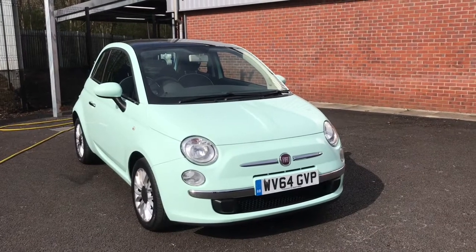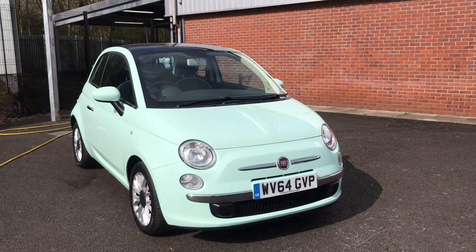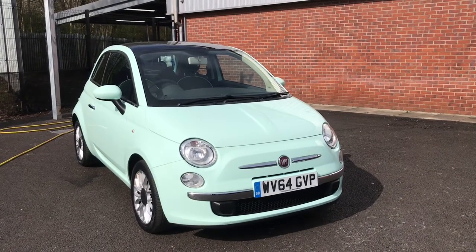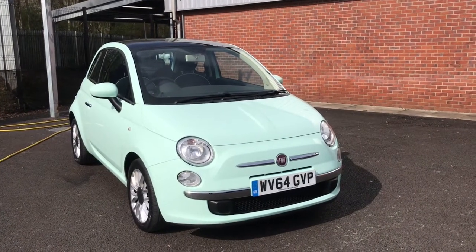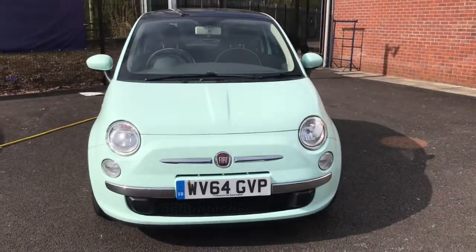Hi, welcome to Bolton Motor Match. My name's Abbey and here in this video I'm going to be showing you this lovely Fiat 500 Lounge 1.2 in mint green. Looking at the front, it will have daytime running lights.